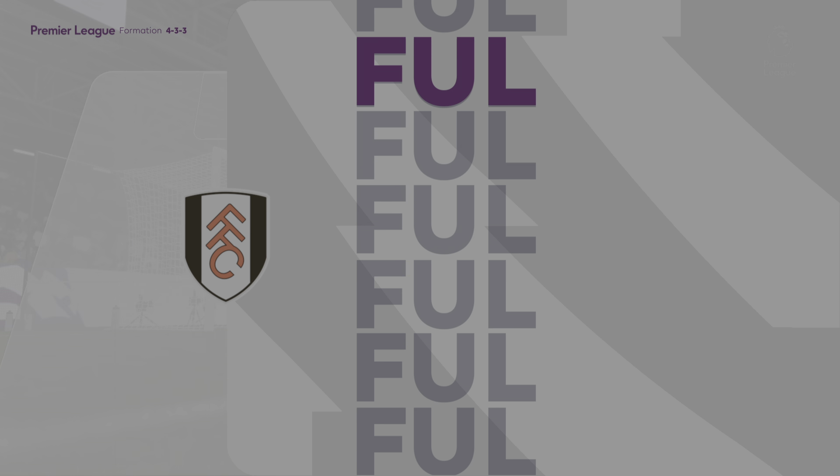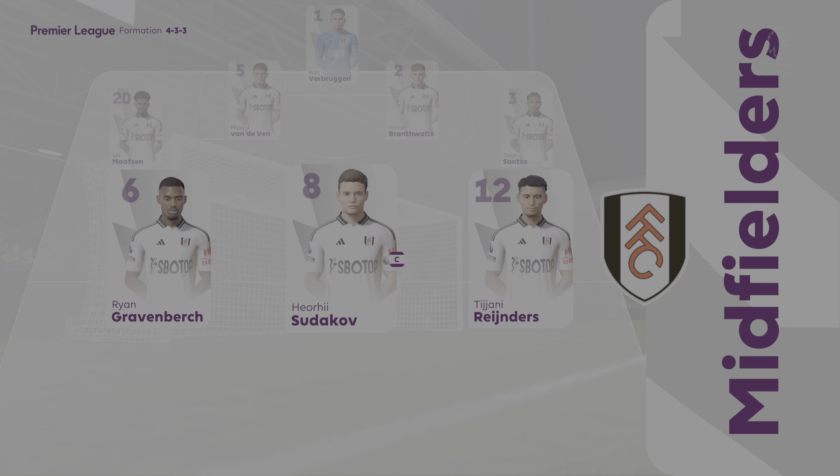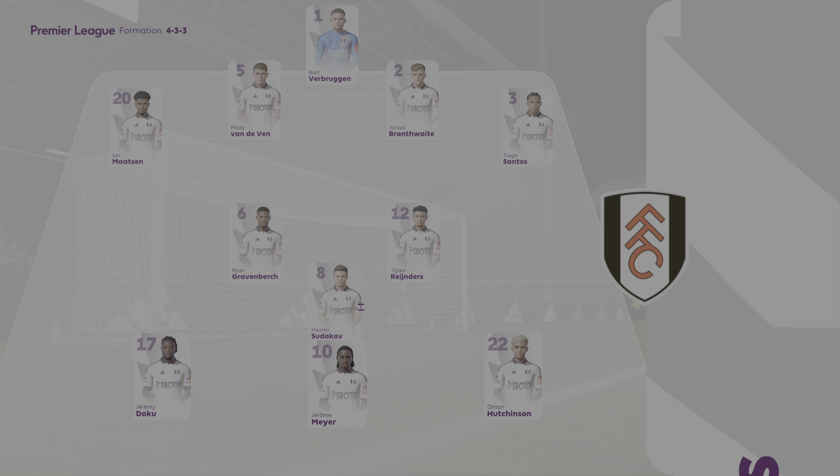Here's the Fulham team sheet. They're playing a 4-3-3. The front three are going to need to link up well and make sure the central striker isn't too isolated. If it's on one side, can the other winger come in and be that second centre forward?